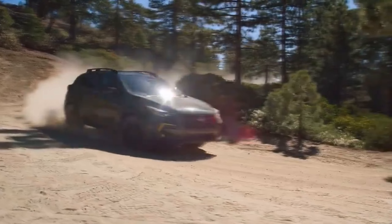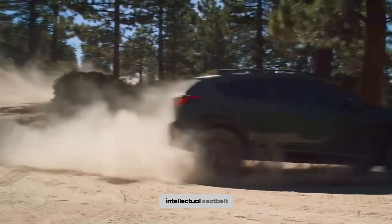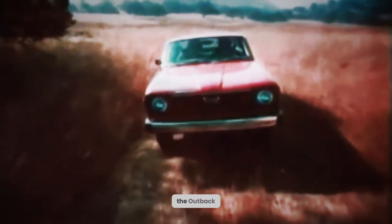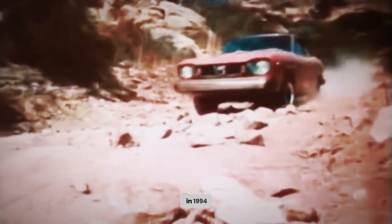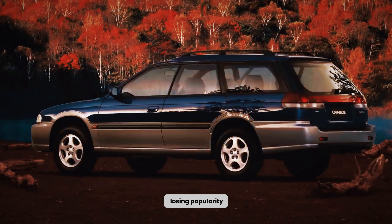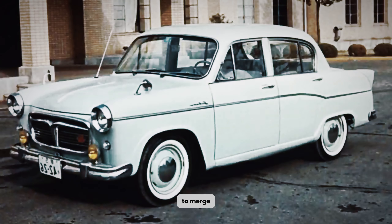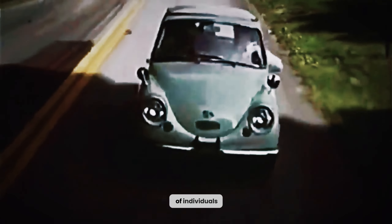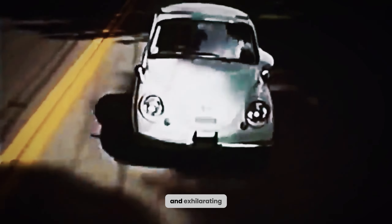So, don your metaphorical adventurous hat, fasten your intellectual seatbelt, and let us embark on an unforgettable voyage together. The Outback story begins in 1994, during a time when conventional station wagons were gradually losing popularity. Subaru, however, possessed a visionary idea to merge the practicality of a wagon with the unmatched off-road capability of an SUV. Thus, the Outback was conceived, and it swiftly captured the hearts of individuals who yearn for both comfort and exhilarating adventures.